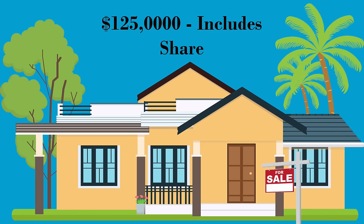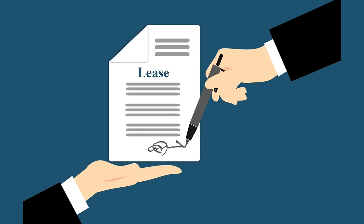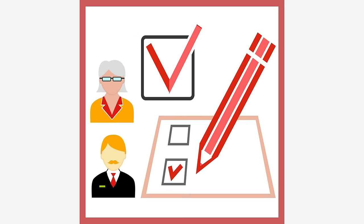Some residents choose not to participate in the purchase and they remain renters of their lots. In most parks, when you buy a home from a shareholder, the price includes the share. When you buy a home from a renter, you may have a chance to purchase a share and become an owner. As a shareholder, you receive a long-term lease on your lot, typically 99 years. You also have an equal vote with other shareholders on matters related to the operation of the park.